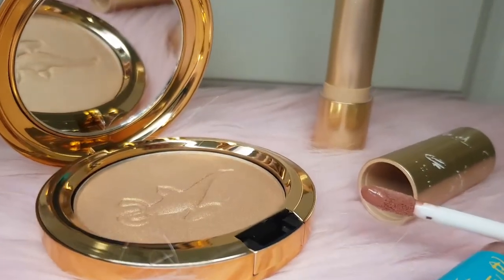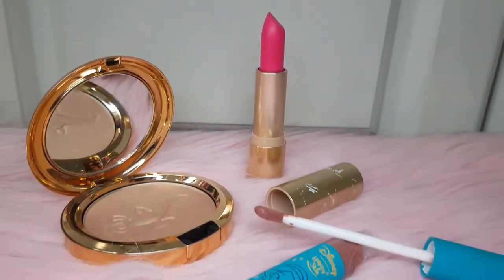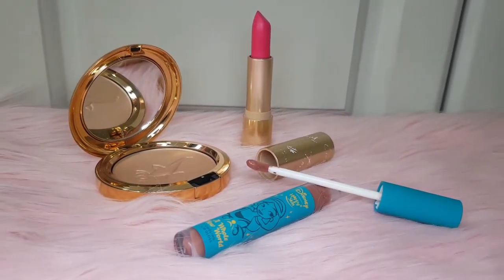Hey guys, this is Truby from Couch Wasabi. So for today, I'm gonna share how I did this look. This can actually pass as your everyday look — it's so simple, so basic. In this look, I focused on using cosmetics collaborated with Disney's Aladdin. I used products from three different brands: MAC, Colourpop, and Happy Skin. If you're interested to know how I did this look, please keep watching.